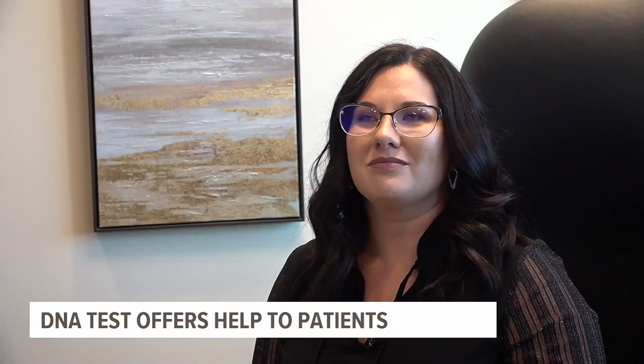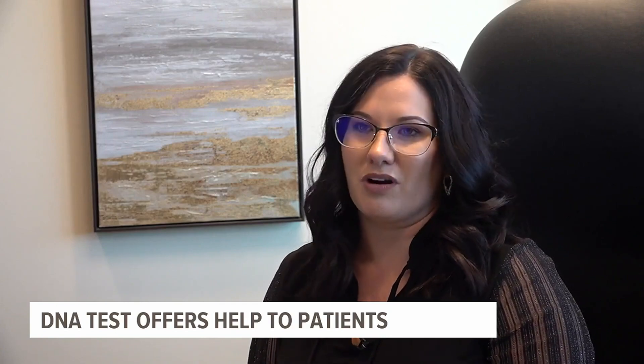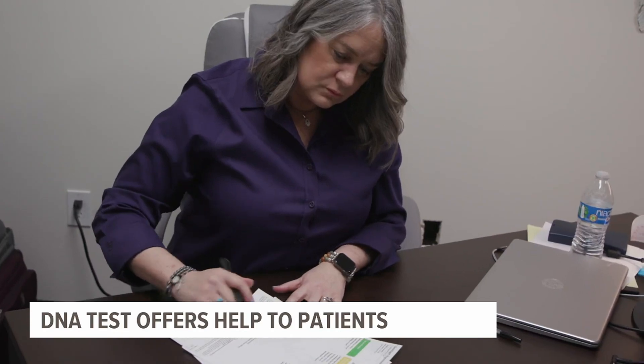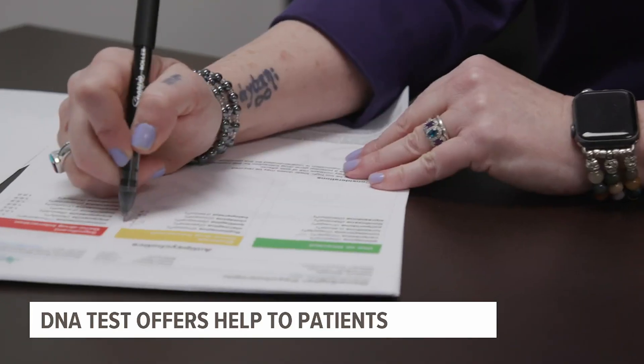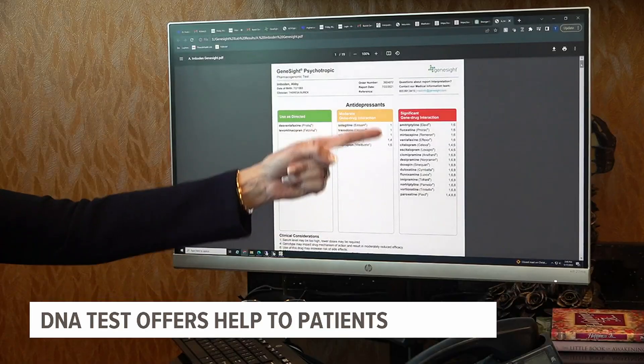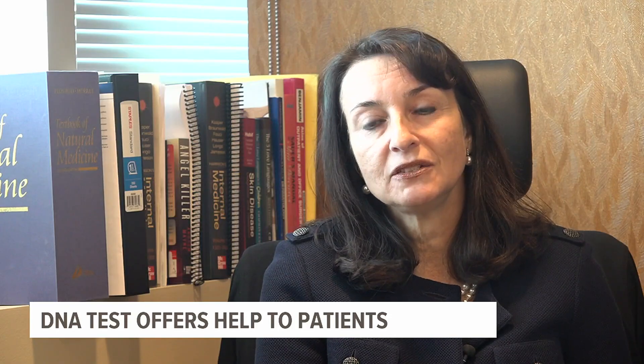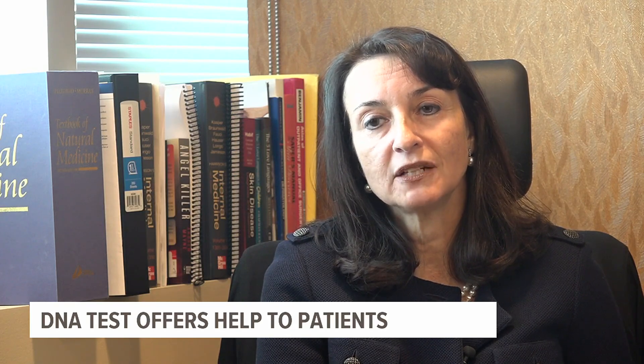You feel like you have hope. You don't feel hopeless anymore. Dr. Burick says tests like GeneSight are important because with each medication a patient tries that doesn't work, their chance for remission goes down significantly. It may really change the life and the course of somebody's depression if we at least know how to manage it.